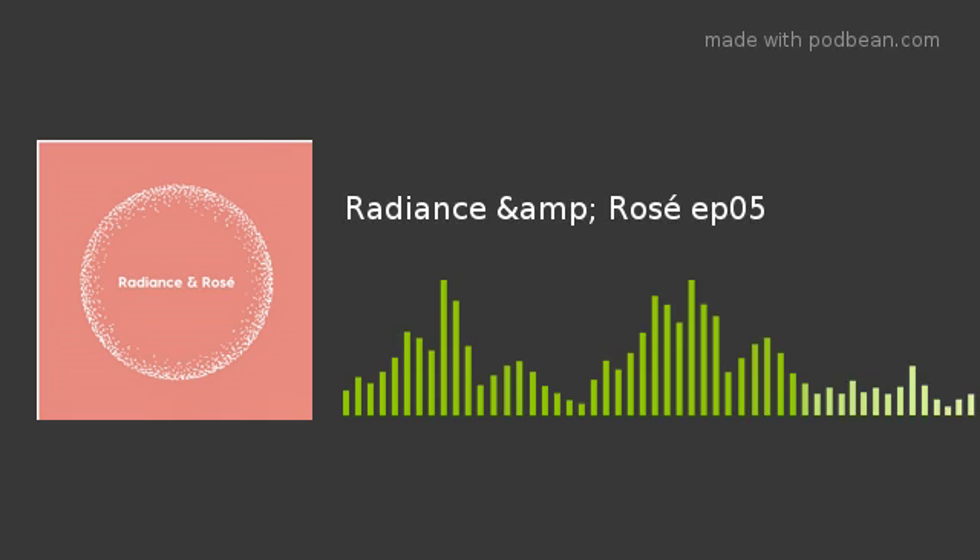Thanks for tuning in to another episode of Radiance and Rosé. We're on Facebook and Instagram as Radiance underscore N underscore Rosé. Subscribe on Podbean, iTunes Podcast, and YouTube. Thanks for listening — to keep up with new episodes, hit subscribe, and for info on products or topics we've discussed, hop over to our Instagram or Facebook page at Radiance and Rosé.